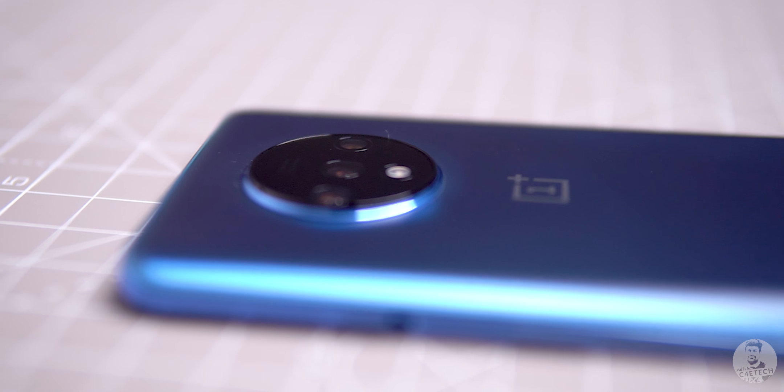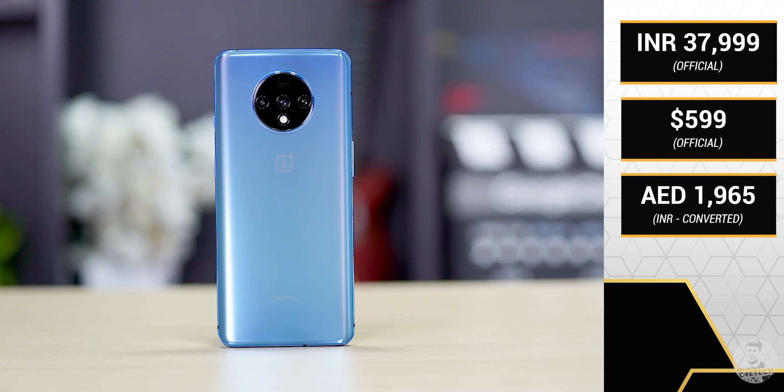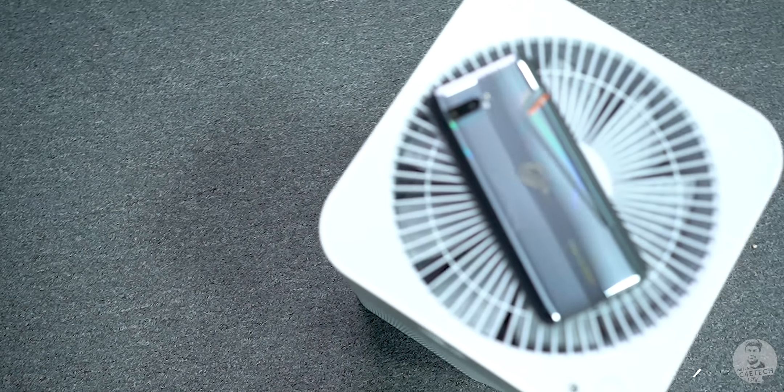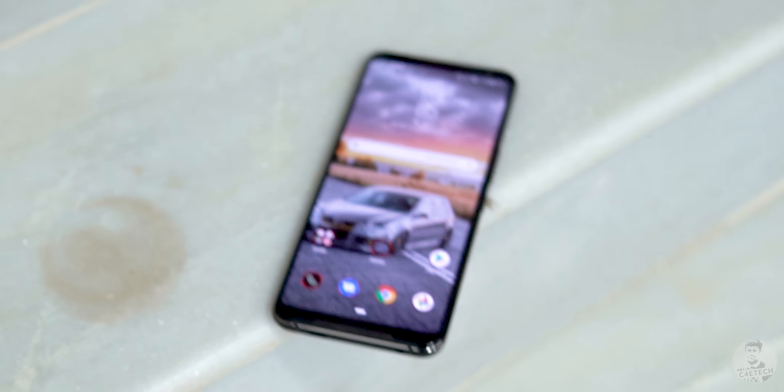We've seen these two phones trade blows throughout this video, and at the end of it all, it comes down to price — and even here they're priced very similarly. The OnePlus 7T starts at ₹38,000 for the 8GB/128GB model, and it's exactly the same for the ROG Phone 2. If cameras are your priority and you value water resistance and fast Android updates, the OnePlus 7T is the better pick. However, if performance is your priority, you want as many features as possible, a gaming-focused phone with incredible battery life and one of the best displays out there, then the ROG Phone 2 is the one for you. At the end of the day, both are performance monsters — pick based on your priorities.